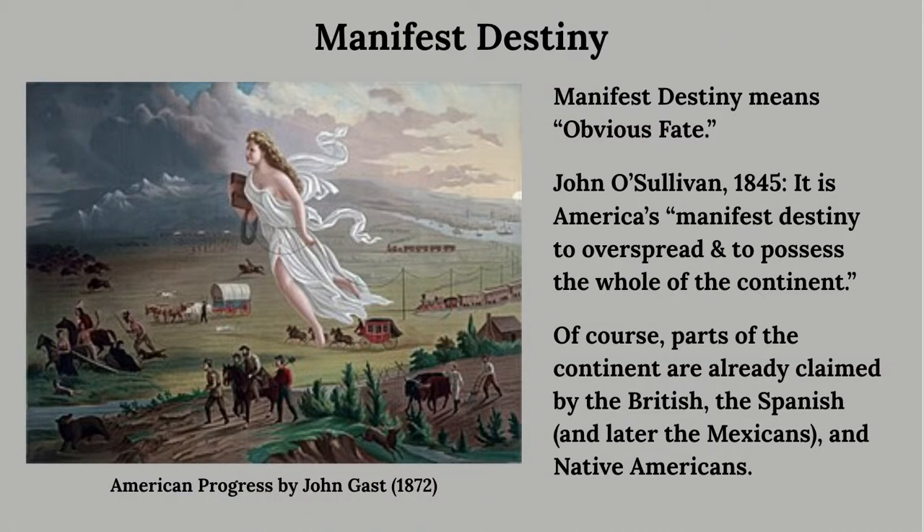All of this comes back to the idea of Manifest Destiny that started the slideshow — that it was America's obvious fate to control all of this land. In class we'll be looking at some of the positives and negatives that came from this particular change, but the physical growth and expansion of America during the early 1800s is certainly one of the biggest changes that happened in this time period.